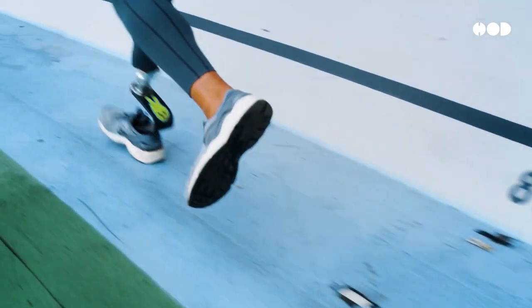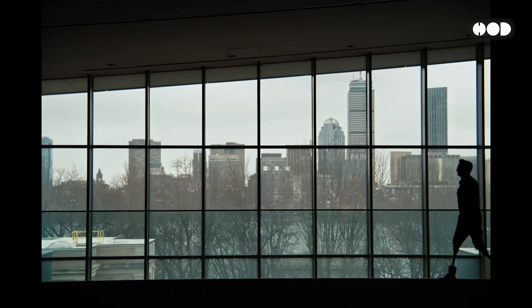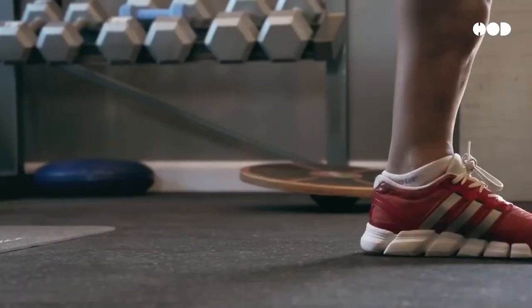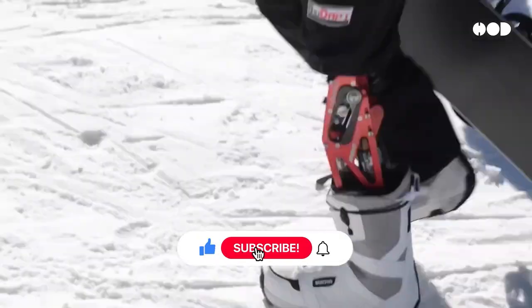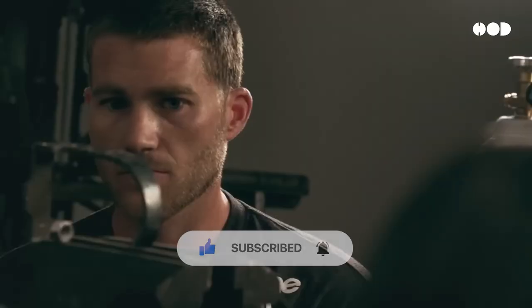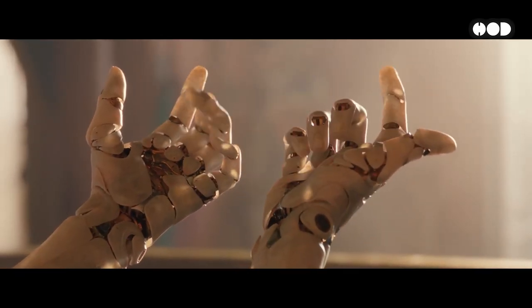So the next time you see someone with a prosthetic limb, remember — they're not just getting back what they lost, they're stepping into a whole new world of possibilities. Thanks for watching. If you found this video inspiring, be sure to hit that like button, share your thoughts in the comments, and subscribe for more deep dives into the world of cutting-edge design and engineering. And don't forget to hit the bell icon so you never miss an episode.